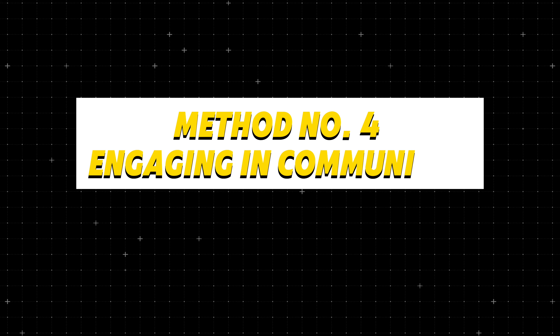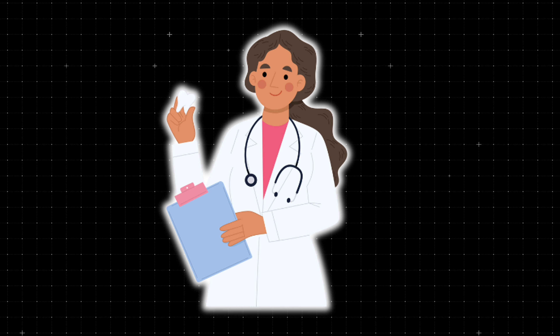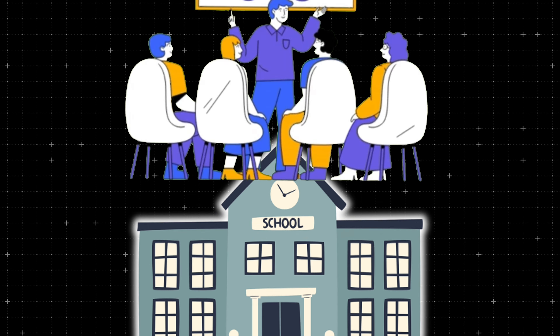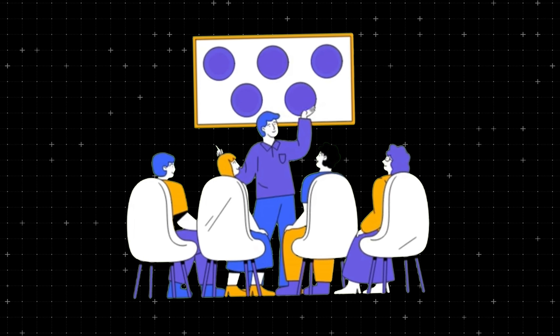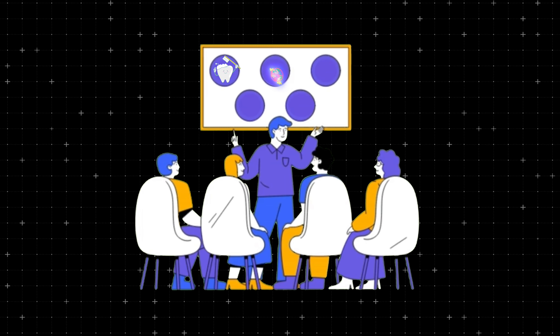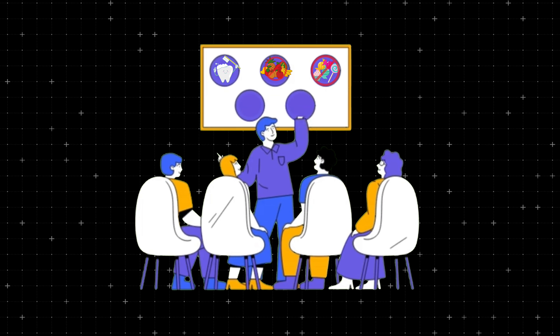Step number five of actually getting more patients for free is engaging in communities. For example, I remember when I was at school maybe 15 years ago, there was a dental practice that came in and educated a lot of students — how often you should brush your teeth, what fruits you should eat, what sweets you should avoid, et cetera.